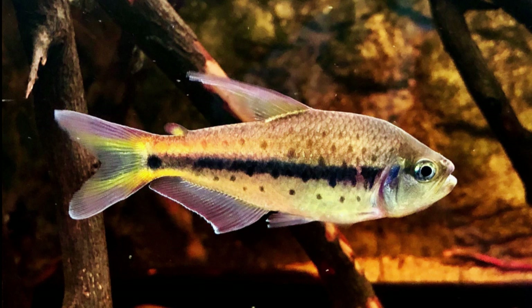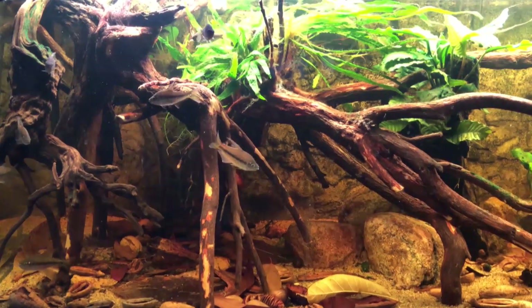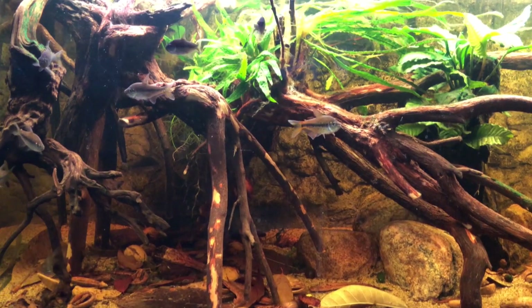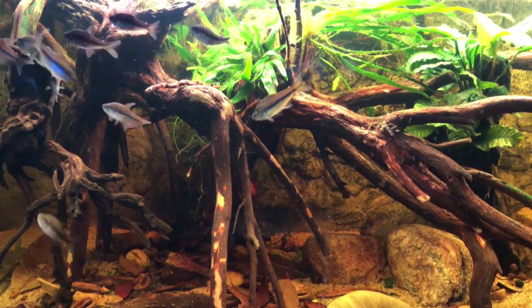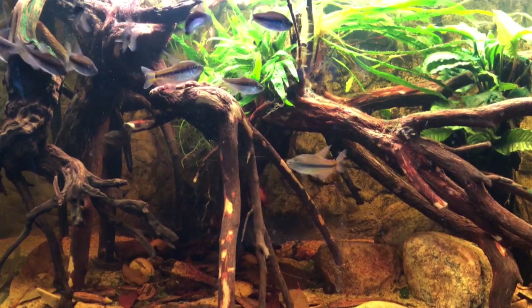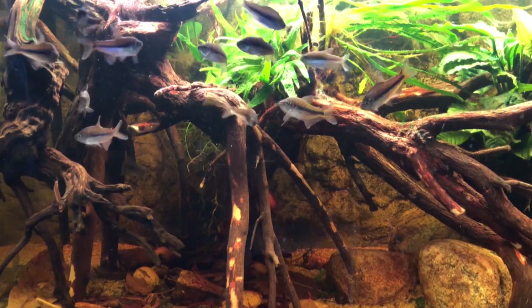Hey guys, welcome back. It's Biggs, The Matt Aquarist. Today we're going to talk about one specific species of fish. It's been given a very, very unfortunate common name — Pseudochelcius kyberzii, the aptly named Measles tetra. Really? Measles tetra? That's the best common name we can come up with for this beautiful species of fish?